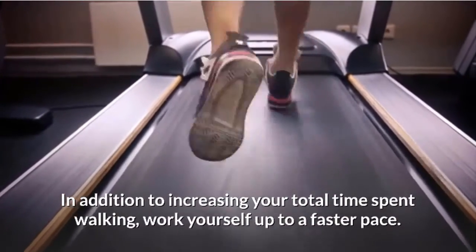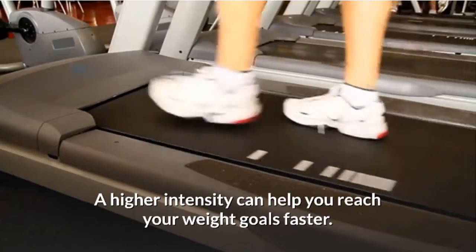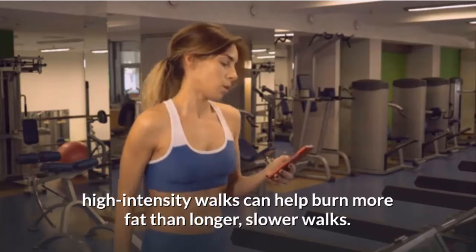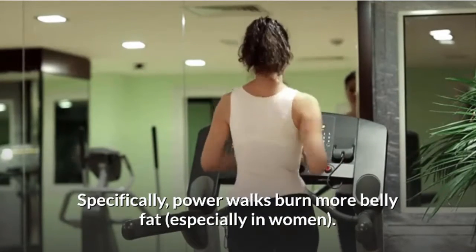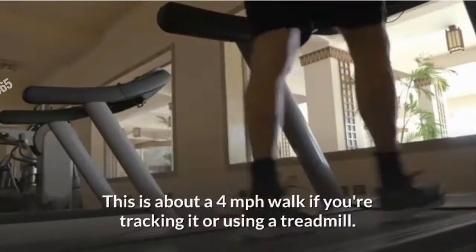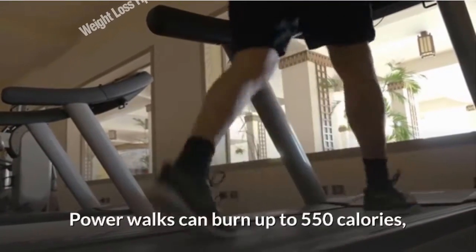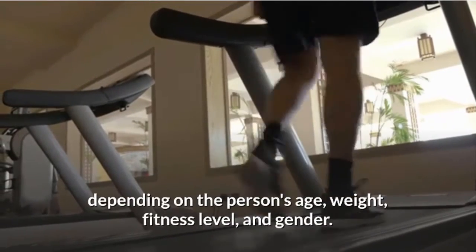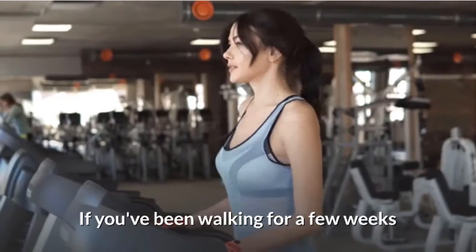Slowly increase your pace. In addition to increasing total time walking, work up to a faster pace — higher intensity can help you reach your weight goals faster. Studies show that shorter, high-intensity walks can help burn more fat than longer, slower walks. Specifically, power walks burn more belly fat, especially in women. A power walk is about 4 mph if you're tracking it or using a treadmill, and can burn up to 550 calories depending on age, weight, fitness level, and gender.